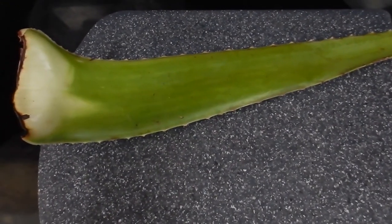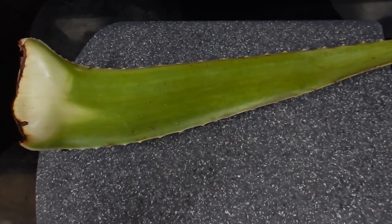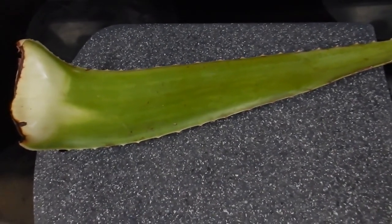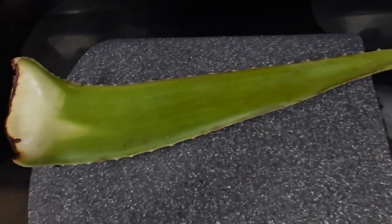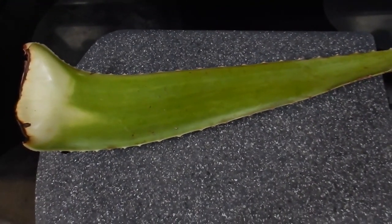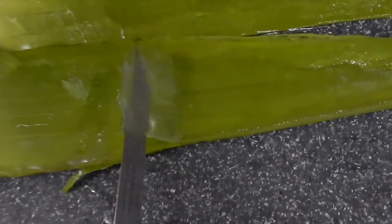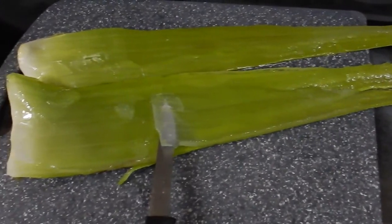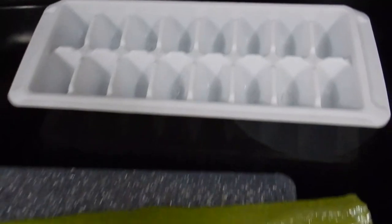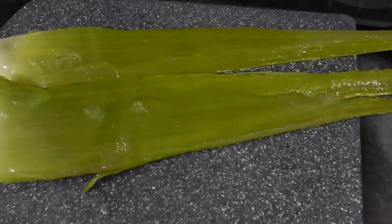Aloe vera is one of the most healing foods in the world, so I recommend you get some in your life immediately. What I like to do with it is take the skins off, and then I use the insides in smoothies. Here's what it looks like when it's cut open — this clear jelly on the inside. I'm going to scrape all of that off and put it into an ice cube tray, and freeze it so I can use a couple of ice cubes in my smoothies.